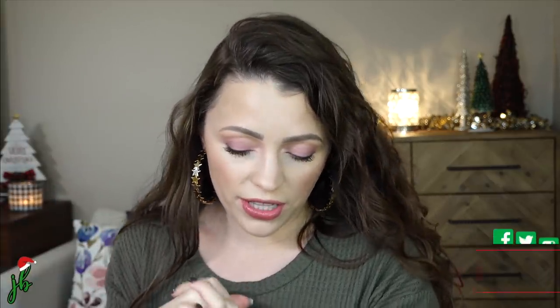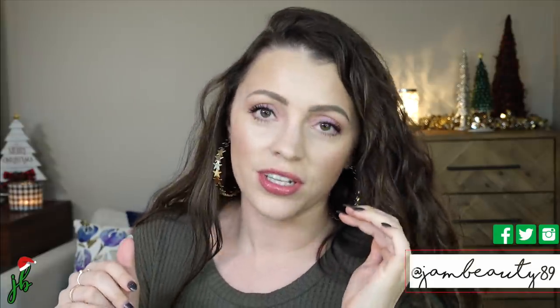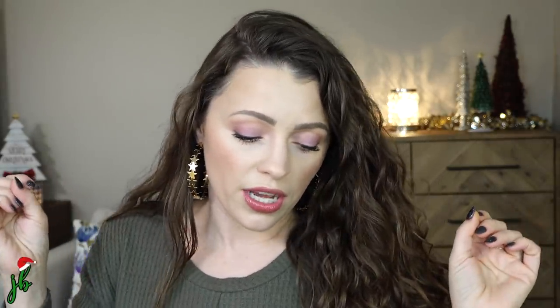Hey guys, it's Jessica. Today we're going to do my November favorites and fails. I have at least one, well, like one and a half-ish fails — we'll talk about it. I have a handful of beauty items and then I've got some laundry items, clothes, a coffee mug, just so many different things. I'm so excited, so let's dive in.